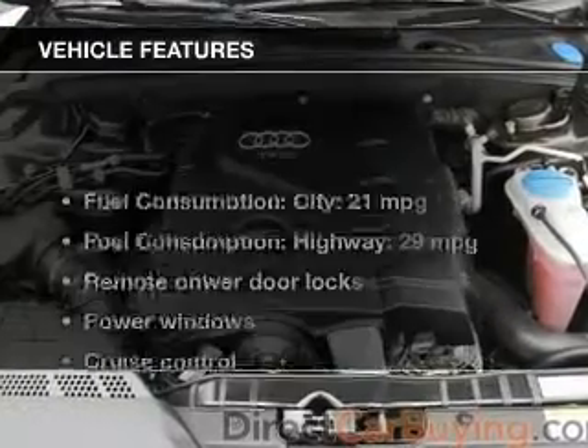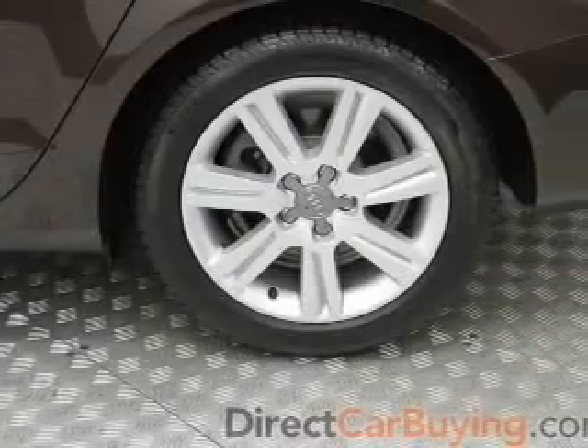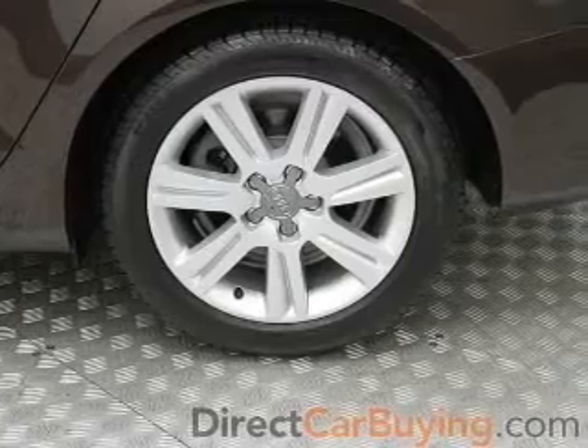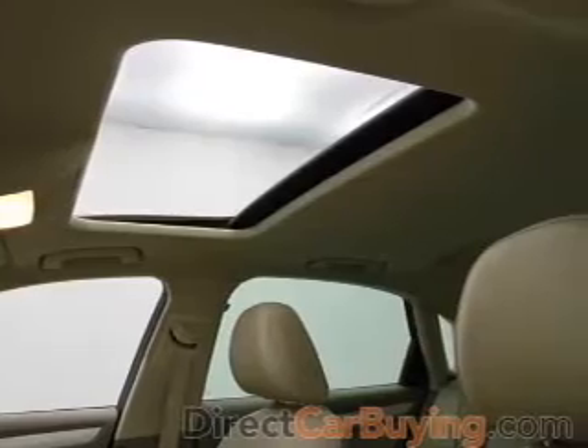With these notable features, you won't want to miss out on the opportunity to own this amazing ride: leather seats, power door locks, power windows, cruise control, an AM-FM stereo with a CD player, satellite radio, and power mirrors.